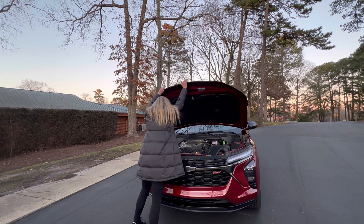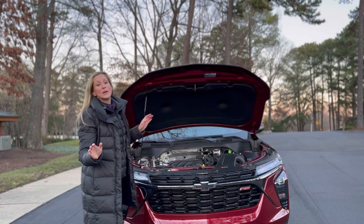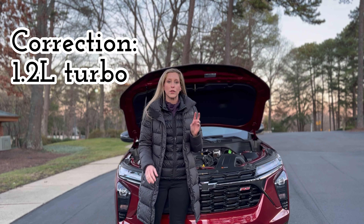It is affordable, it is small, it is cute, and it was completely redesigned for this model year. In this quick video, I'm going to tell you what I love and what you need to know about the Chevy Trax.